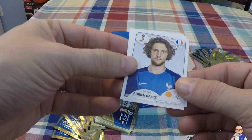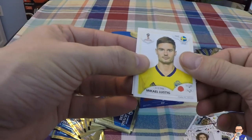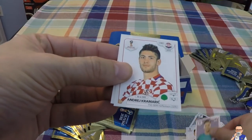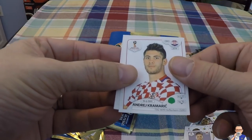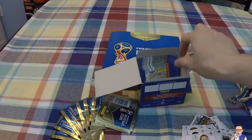I think this is a double - Adrian Raboret for Paris Saint-Germain and France. Mikel Lustig for Celtic and Sweden. Wojciech Szczesny for Juventus and Poland. Andrej Kramaric for Hoffenheim and Croatia. Karniansson for Aberdeen and Iceland.